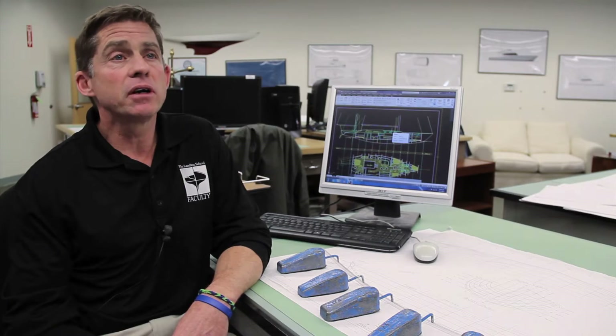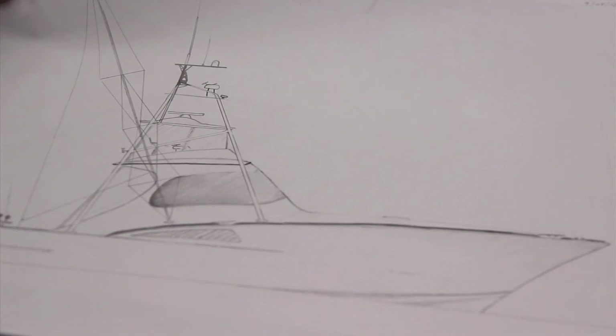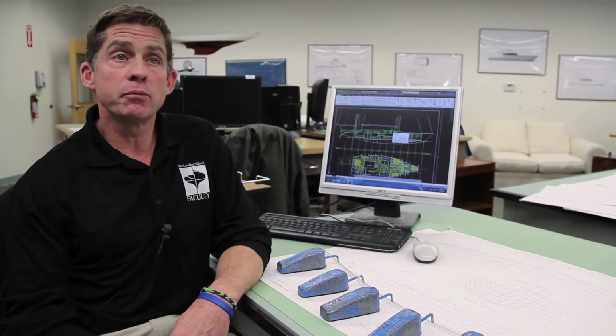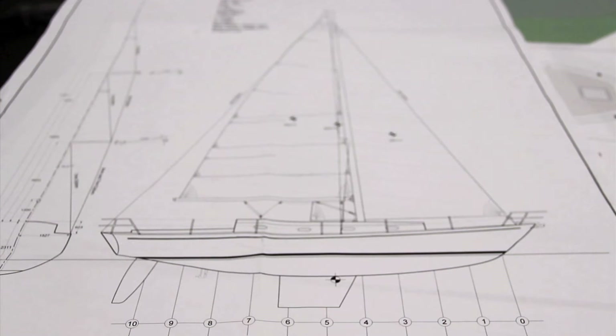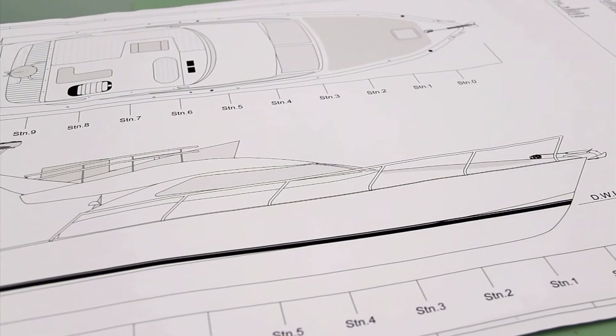Typically we start with very entry-level sketching and drafting, just to get students familiar with what goes into a boat, what perspectives are, how geometry works. As the year progresses we work on increasingly more complex projects, which represent final design projects or preliminary design projects that they might see in the field.